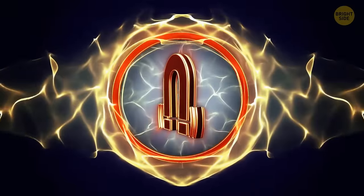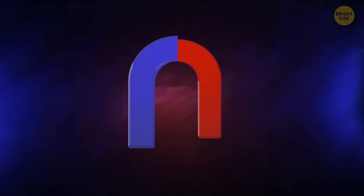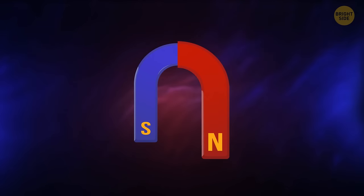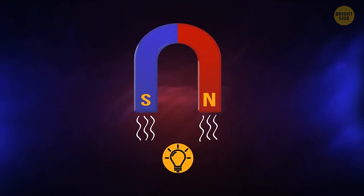Magnets are shaped as a horseshoe because this increases the magnetic force. Colors matter too — the blue part indicates the south pole and the red part the north pole. The two poles work simultaneously and increase the attraction force.